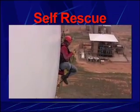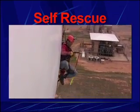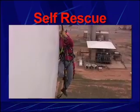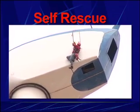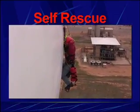Just as in the escape demonstration, the user attaches the MCD directly to his full body harness. He steps up the web ladder and attaches to the anchor point built into the stepwise lanyard. Note that this creates slack in his original connection, which he can now remove.